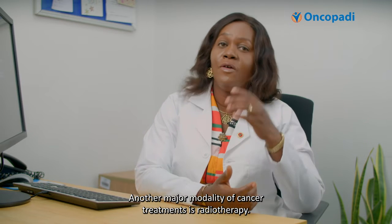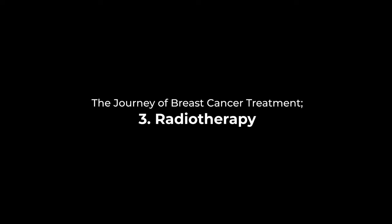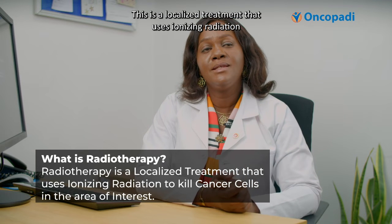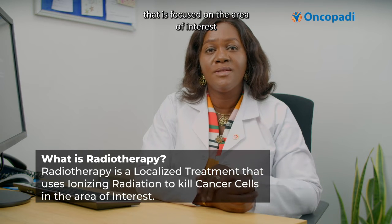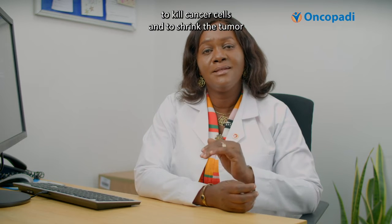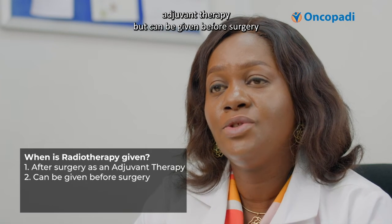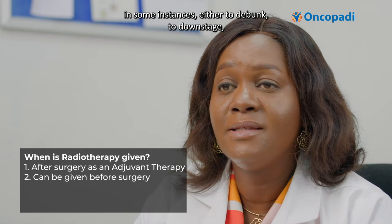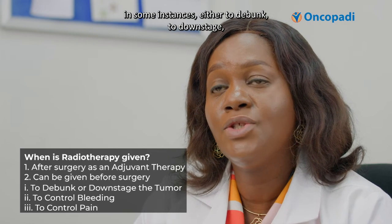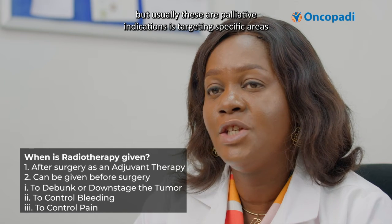Another major modality of cancer treatment is radiotherapy. This is a localized treatment that uses ionizing radiation focused on the area of interest to kill cancer cells and shrink the tumor. It is usually given after surgery as adjuvant therapy, but can be given before surgery in some instances — either to downstage, to control bleeding, or to control pain — though usually these are palliative indications.